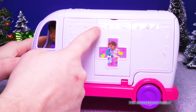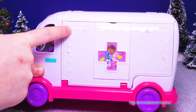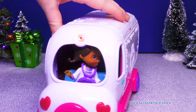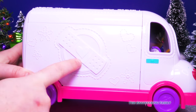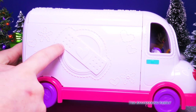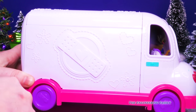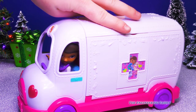And along the sides there's some cool doctor designs. Do you see that? That's a Band-Aid. And if we turn her around, another big Band-Aid. It's just saying, hi I'm a doctor and I'm here to help you. I'll put a Band-Aid over your boo-boos. Okay Doc, I think we're ready to check out what's inside. Are you ready?